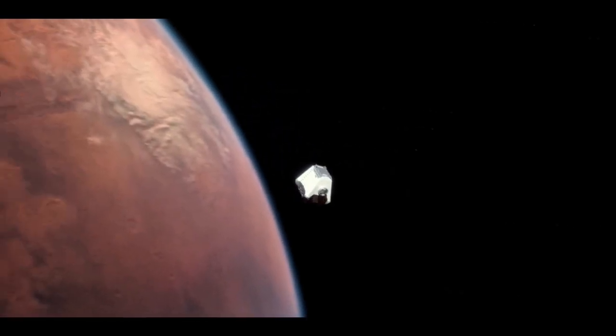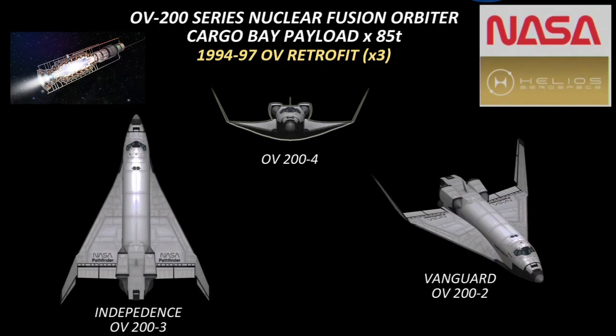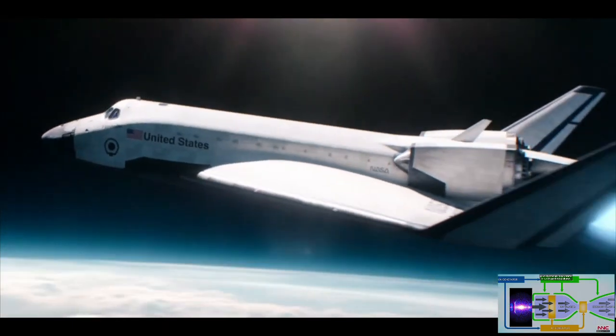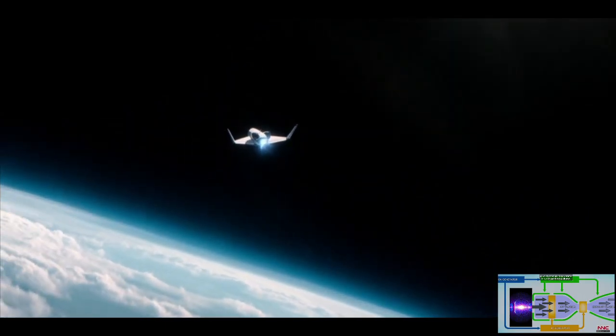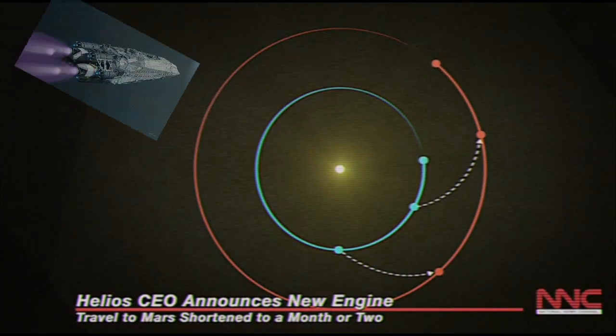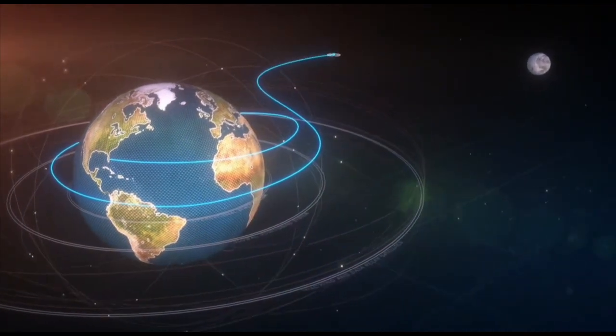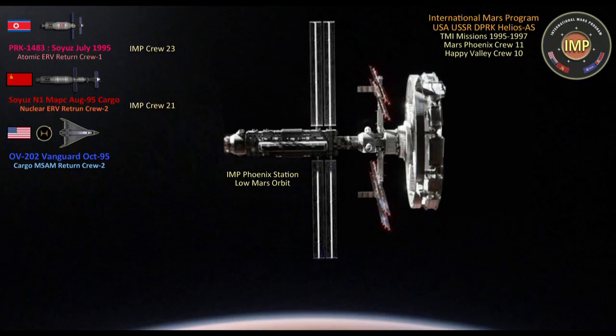Strict rationing with only essential operations would be mounted on the surface, and this would continue for Happy Valley and the Phoenix until the next relief mission could reach the station. NASA, on a joint venture with Helios Aerospace, finished trial runs with its enhanced OB-200 series plasma fusion drives for 60-day Mars shuttle transit runs. The OV-202 Vanguard completed lunar test flights in Q1 of 1995 and was ready for the July Mars launch window. Arriving in September of the same year, the Vanguard crew of two delivered essential payloads along with an additional MSAM.